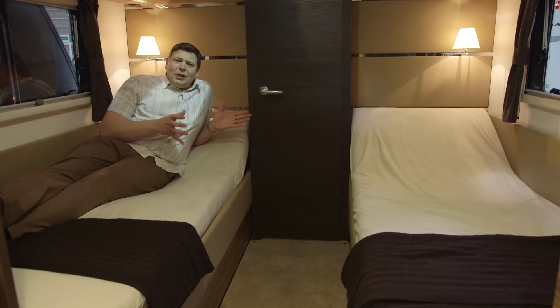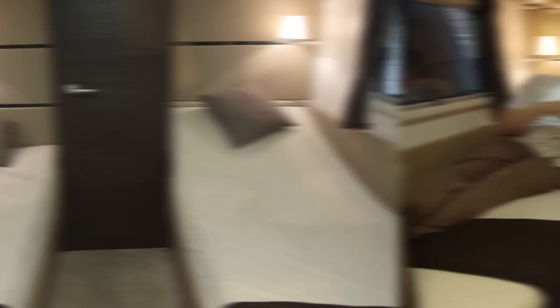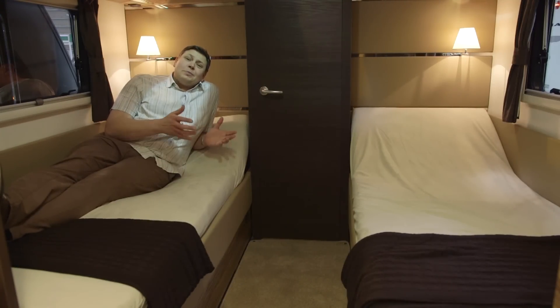which has got these two simply massive single beds. They really are huge, really comfortable and generous in both length and width, which is very unusual. And it's made possible by the fact that this van is pretty enormous.